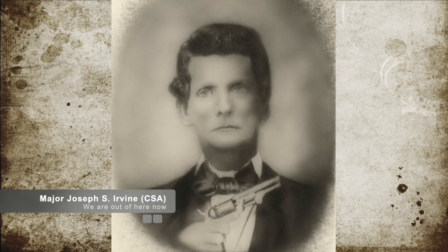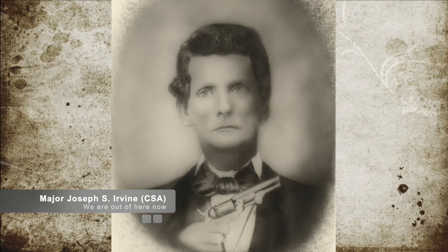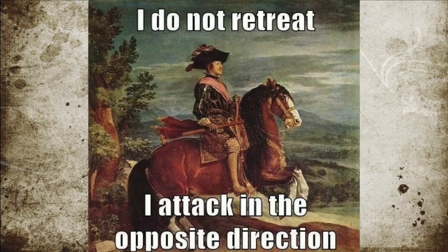That evening, after the Union ships had stopped shelling, the Confederate commander surveyed the damage and ordered his men to destroy their own guns to avoid them falling into enemy hands, and retreated from the area.